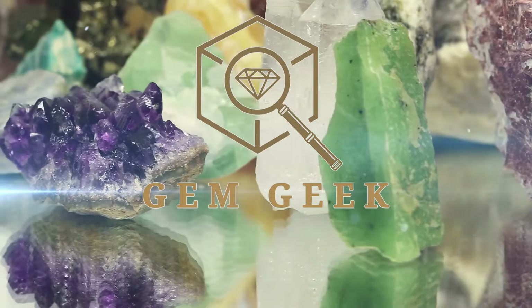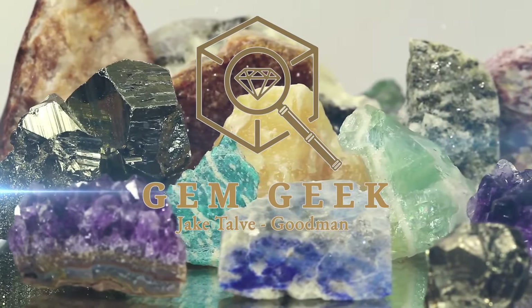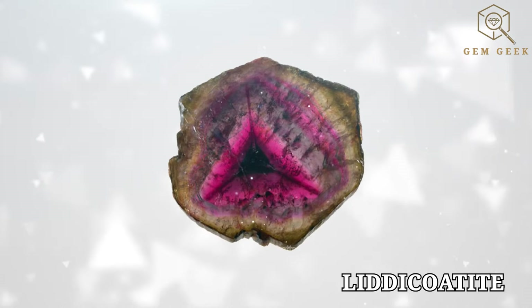Hi, welcome to another episode of The Gem Geek with me, the concierge gemologist, Jake Talley Goodman. Today we're going to be discussing Lidicotite, a mesmerizing variety of the tourmaline group.